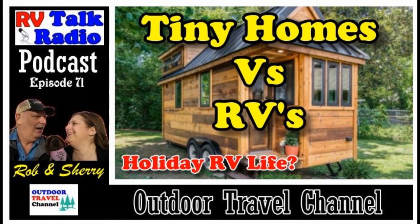Well hello everyone and welcome to RV Talk Radio, where we talk about RV travel, RV living, and RV lifestyles. Grab yourself a cup of coffee or tea, relax, and let's talk about RV. This is Rob Scribner — it's been a great week and I want to talk a little bit about Costco, tiny homes, and RVs.